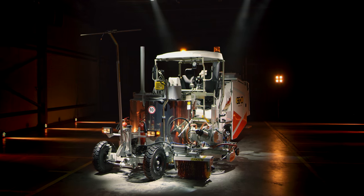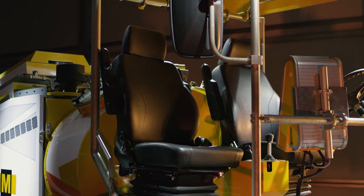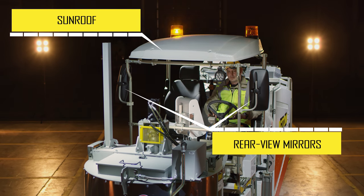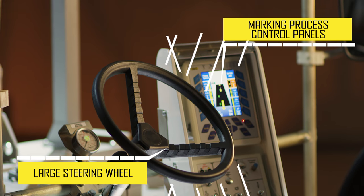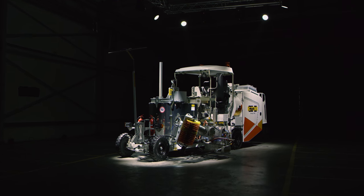Due to its frame made of special steel, the machine offers high durability and robustness. Contour 1500 provides excellent comfort with its ergonomic operator mobile seat, sun roof, rear view mirrors, comfortable sprung chair, and large steering wheel.